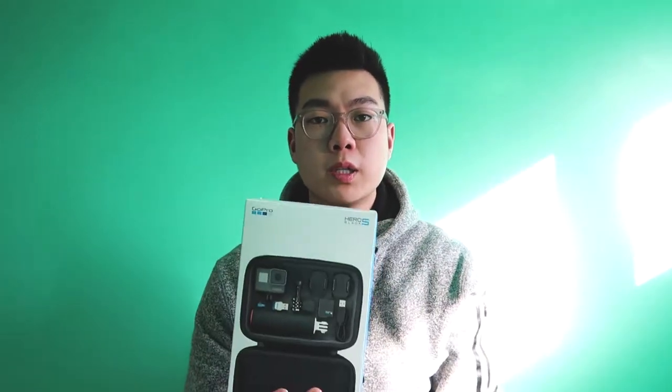What's going on guys? I just picked up the Hero 5 and I wanted to do a quick video and tell you guys why I got the Hero 5 instead of the Hero 6. I actually picked up the Hero 5 bundle and let's get into the unboxing first.